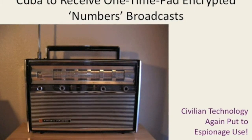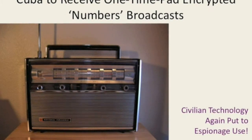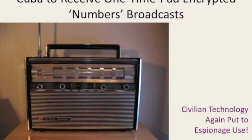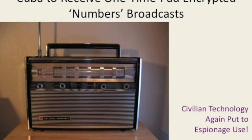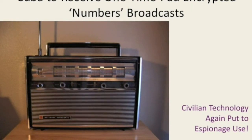The one-time pad system is still in use. The numbers broadcasts are still in use. There are still spies listening on commercial civilian gear and getting instructions from Cuba. I think the idea that those last ten Russian spies are the last is fatuous — I wouldn't be surprised if there are at least another hundred out there. And I'm very careful never to listen to the Cuban number station on a superheterodyne. I don't need the heat.